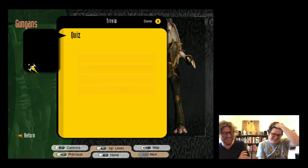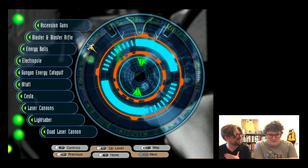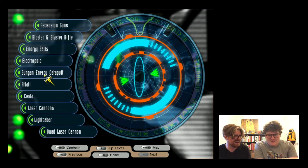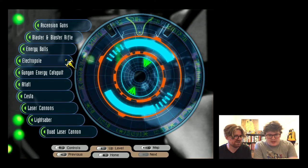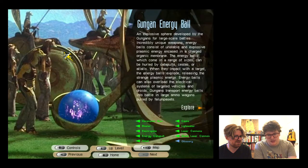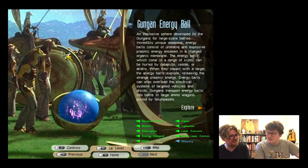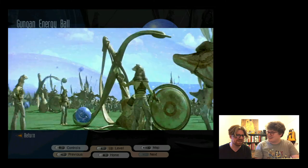They navigate to the Weapons section. One host identifies as a pacifist but acknowledges it's good to know the Jedi have weapons. They're curious about the Gungan energy ball weapons - one host had a toy version of them as a child that apparently broke all his computers.